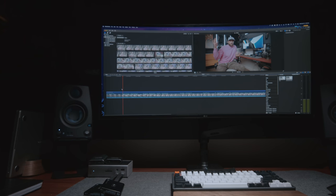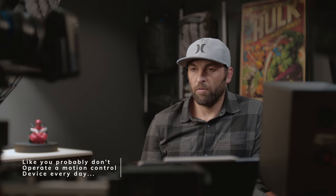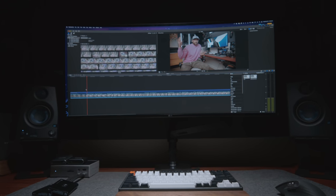Why focus on the desk setup instead of something else? Well, I thought honestly, maybe this is probably the most relatable thing to you out of everything that I have in the studio, like a key light or a camera. Especially if you work from home and you're trying to figure out how to make that space work for you, how to make it the most productive space you can possibly have — that's why we're going with this.